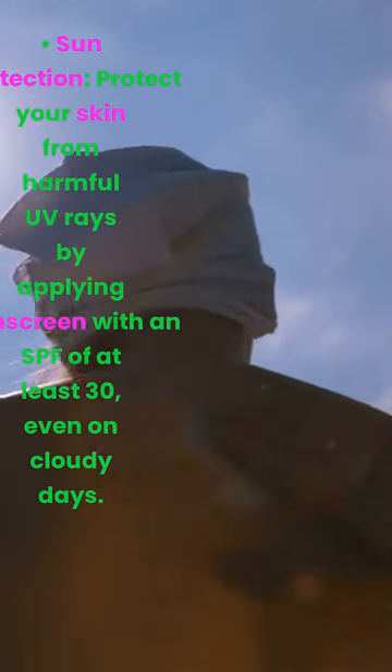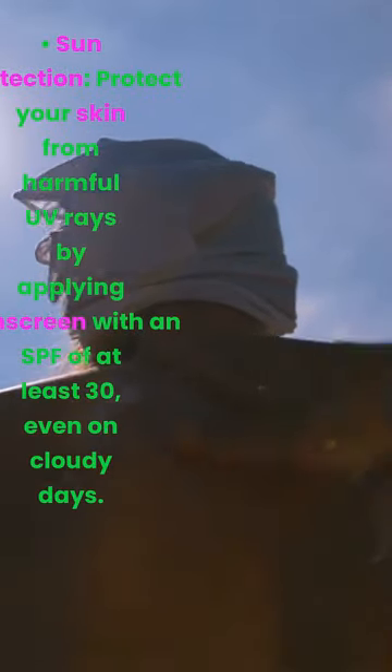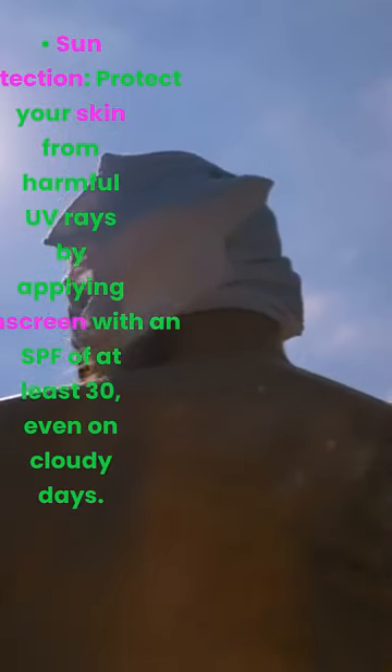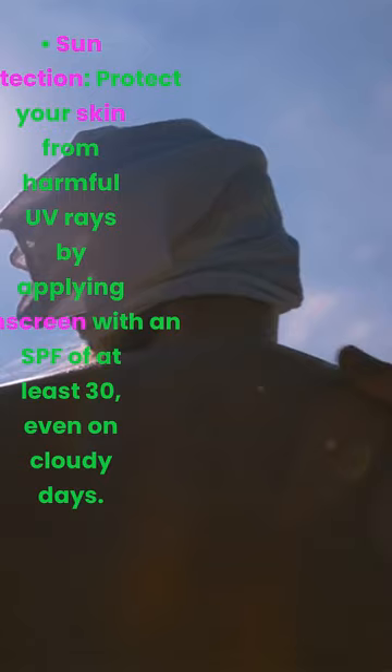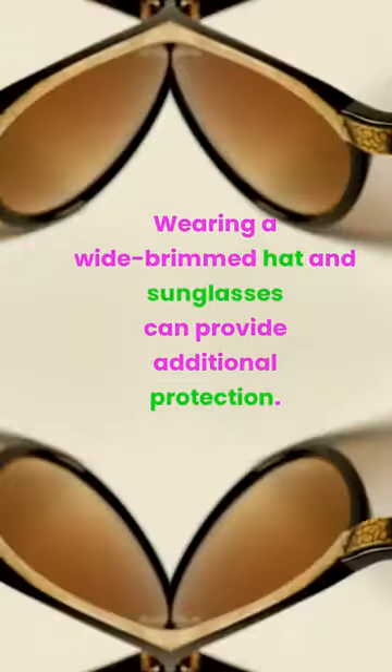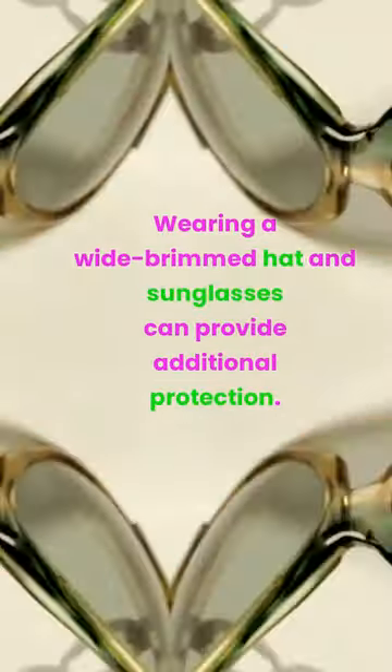Sun protection. Protect your skin from harmful UV rays by applying sunscreen with an SPF of at least 30, even on cloudy days. Wearing a wide-brimmed hat and sunglasses can provide additional protection.